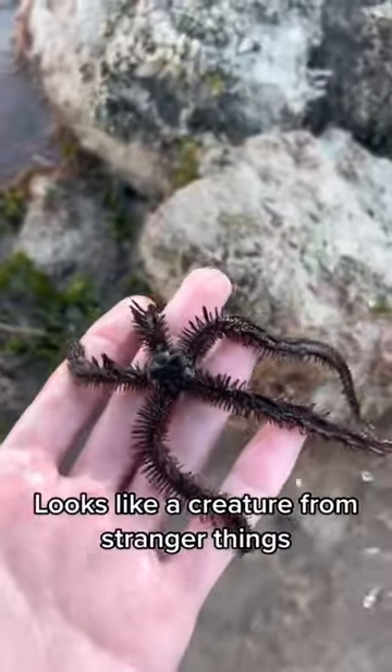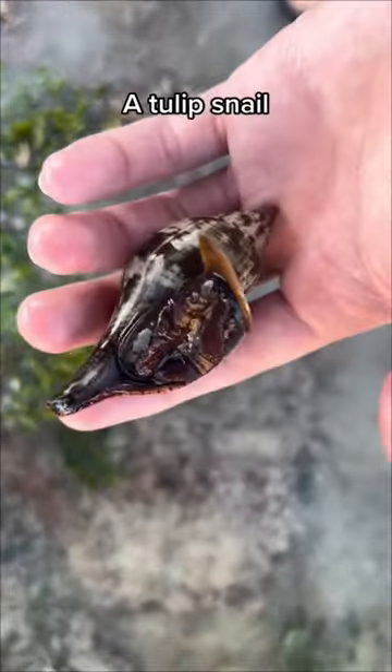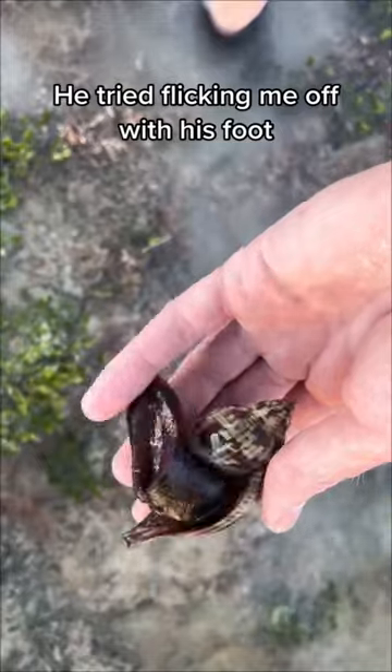Looks like a creature from Stranger Things. A tulip snail — he tried flicking me off with his foot. A green ray eel.